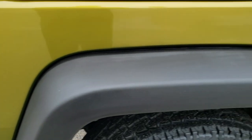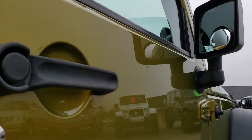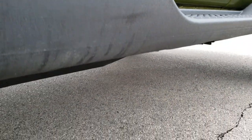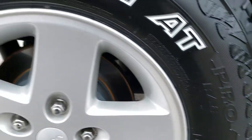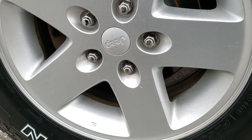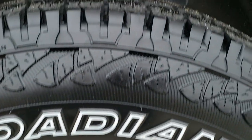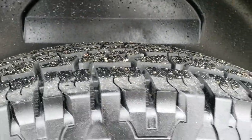Rear fender is in nice shape. Body is in really nice shape. Doors are in really nice shape as well. Back rim is in perfect condition. Back brakes look brand new, and that back tire is brand new as well.